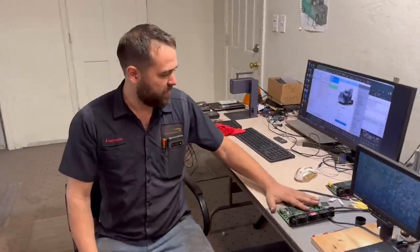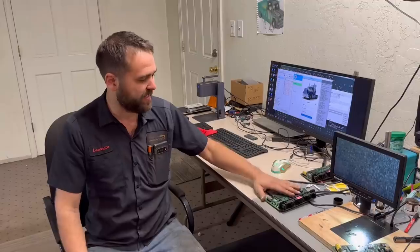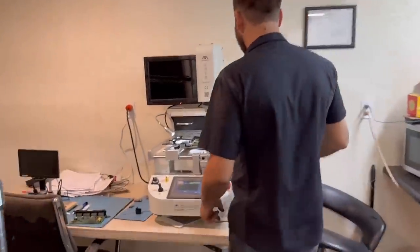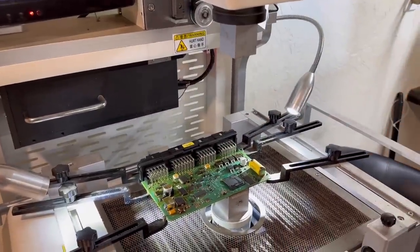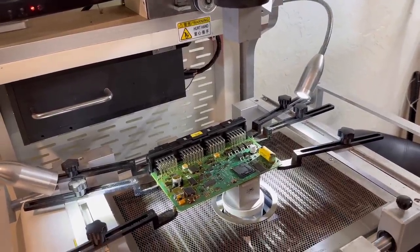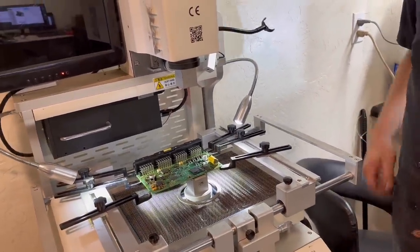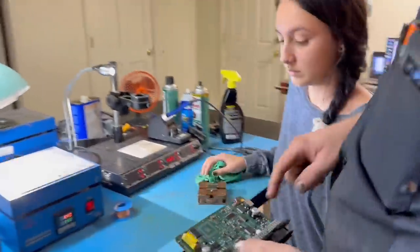Once you fill out the form and mail your unit in or bring it up here, the first thing that happens is it goes into a chemical bath that removes the epoxy coating — there's an epoxy coating on both sides of the board when it's manufactured, and it has to be removed before any repair can be done. That takes overnight. After that's removed, it goes over to the machine that removes the chip, which just takes a couple minutes.